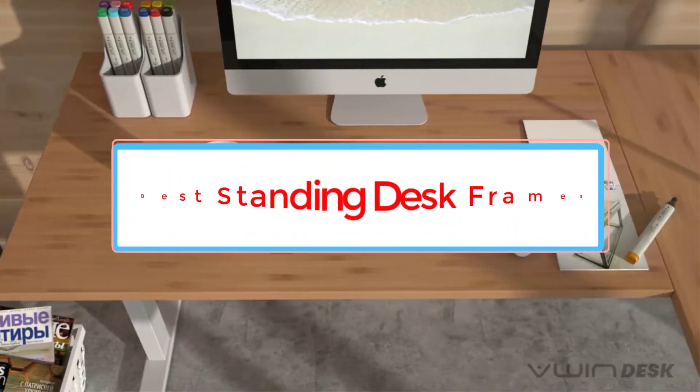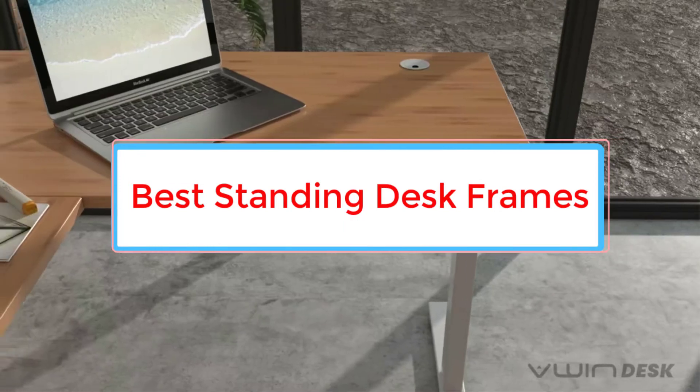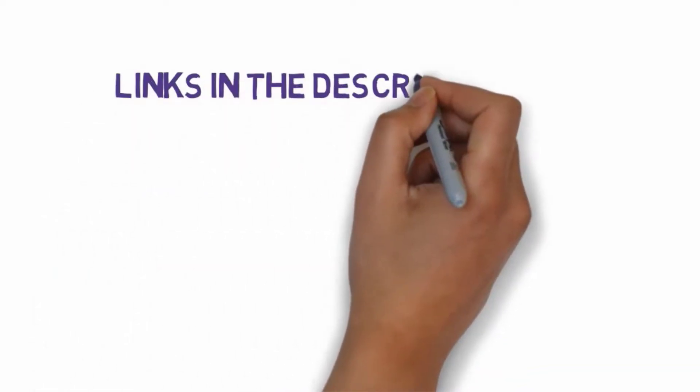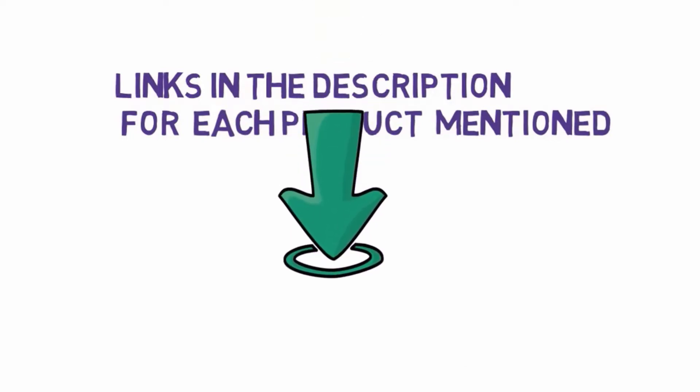Are you looking for the best standing desk frames? In this video, we will look at some of the 5 best standing desks on the market. Before we get started, we have included links in the description, so make sure you check those out to see which one is in your budget range.